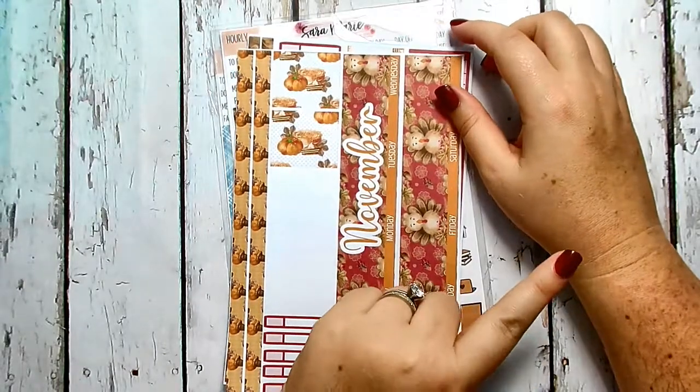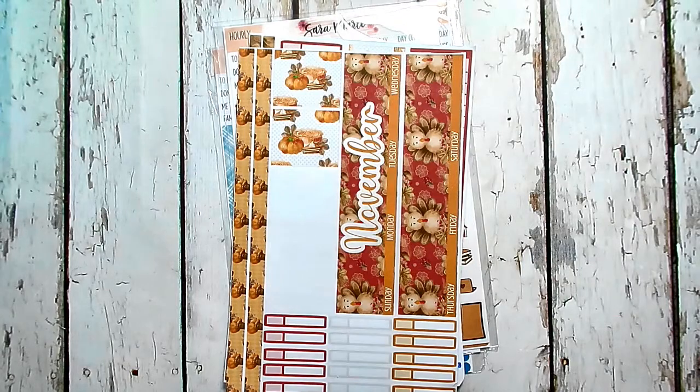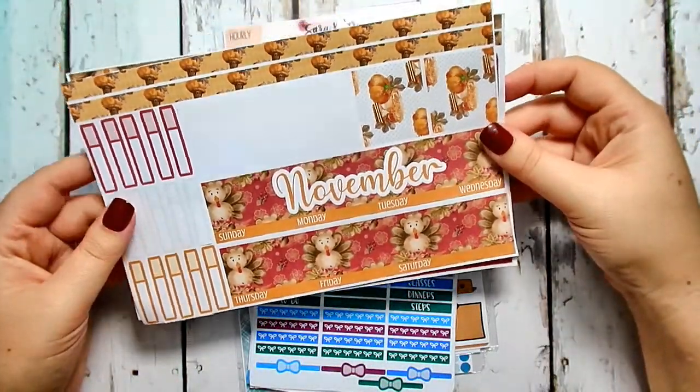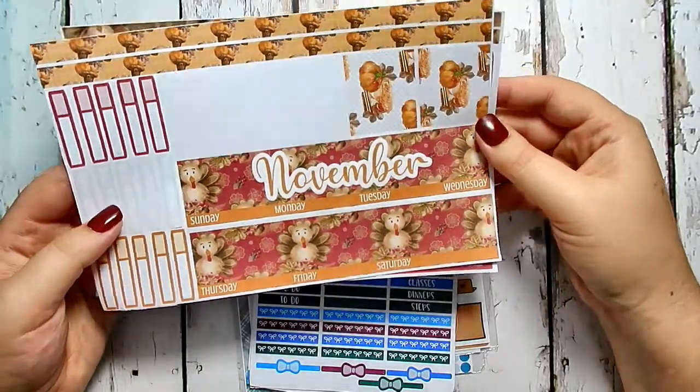That kit is still coming in the mail but I'm really excited to get it, and I believe it's still up on her site so I'll link it down below if you guys want to pick it up. Then we have this kit which is my monthly kit — it's just turkeys, so cute.